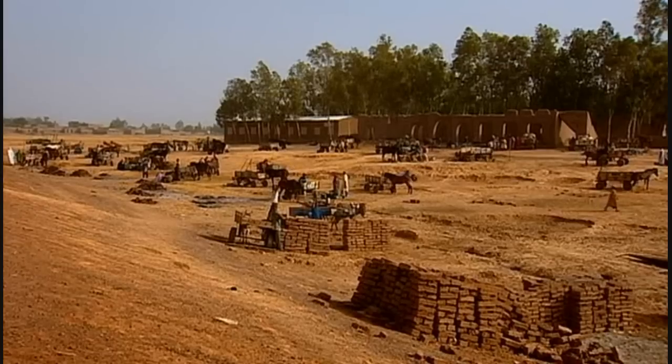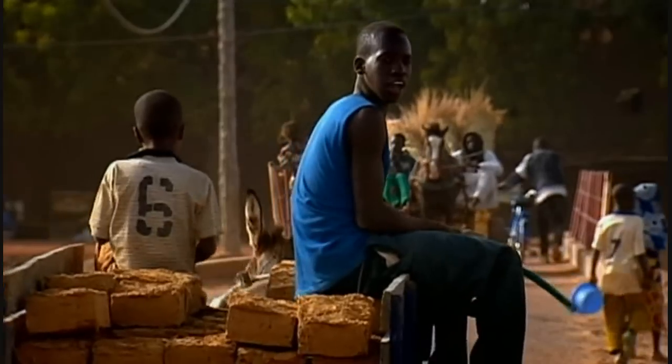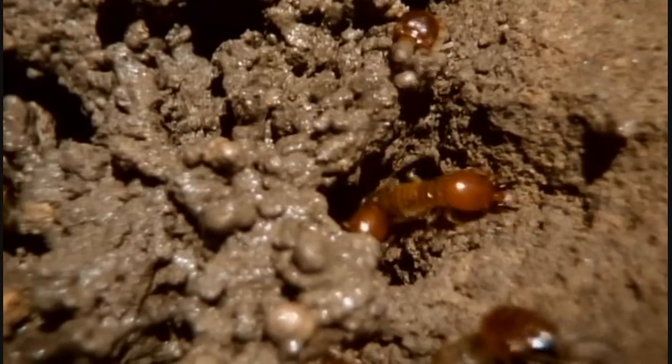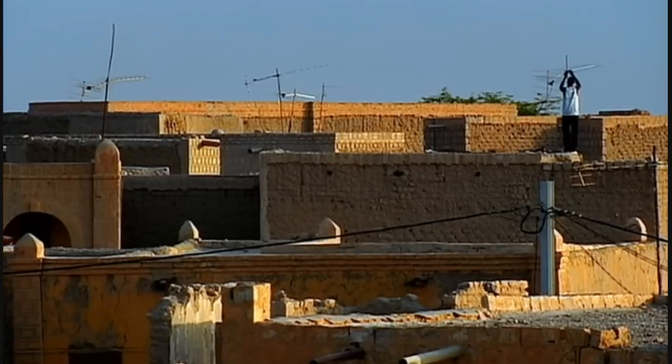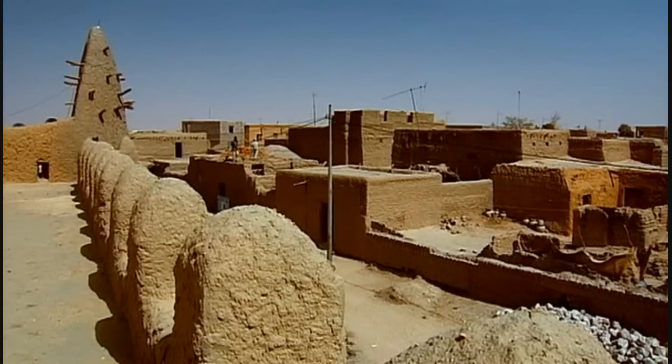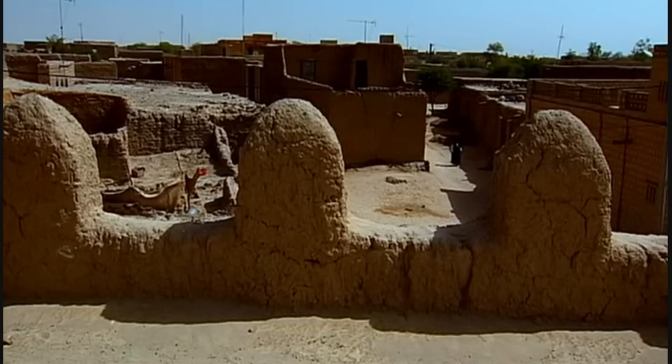People have also been using mud for centuries, and have found — like termites — that mud mixed with various other substances produces building materials with different properties. It's a versatile building material, and it's been used to create some extraordinary things.